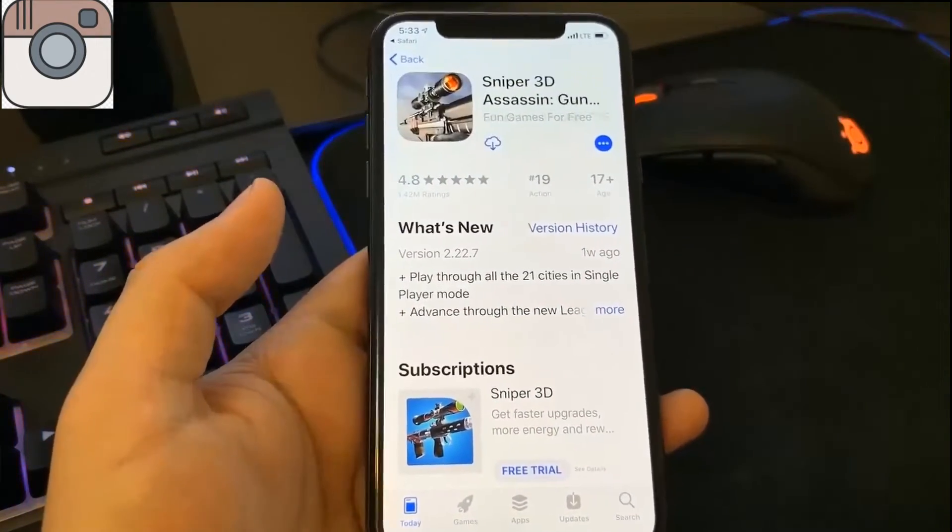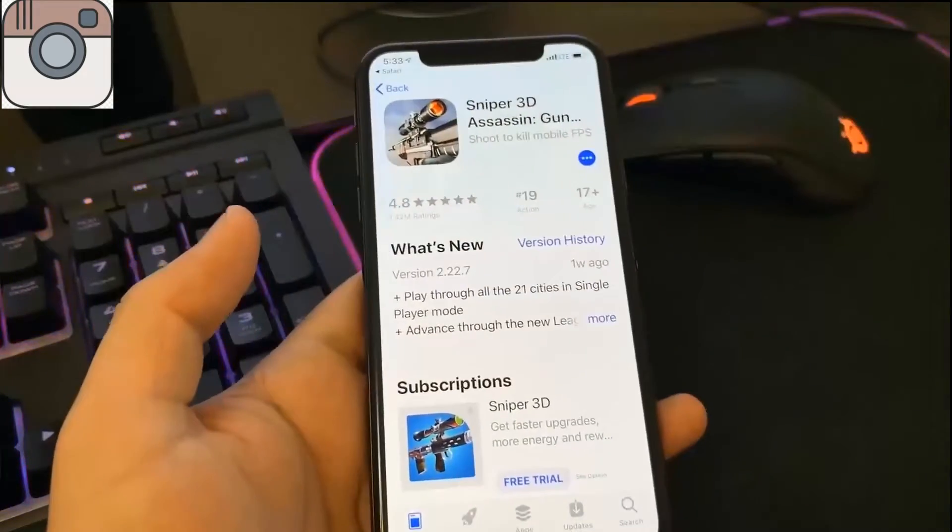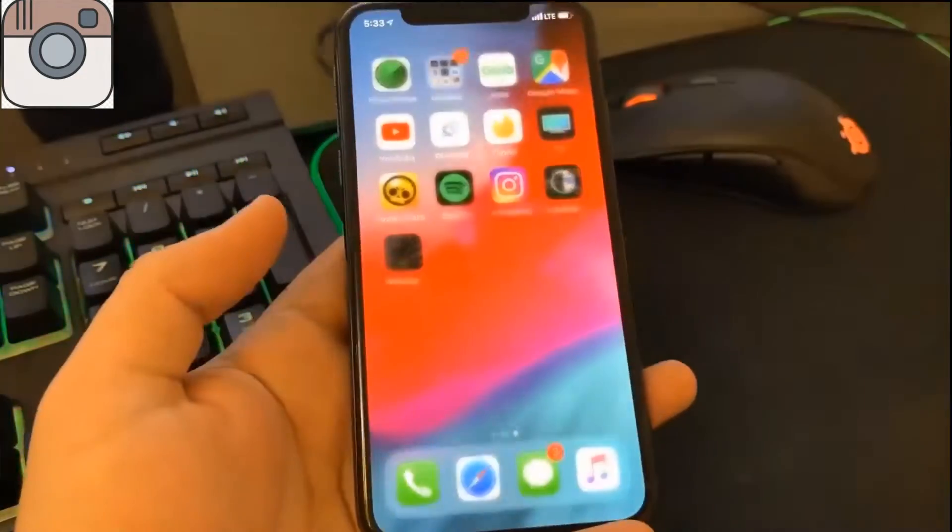I'm going to go ahead and install the second app and now I will wait for the installation of both of these apps to complete so I can start the human verification process.